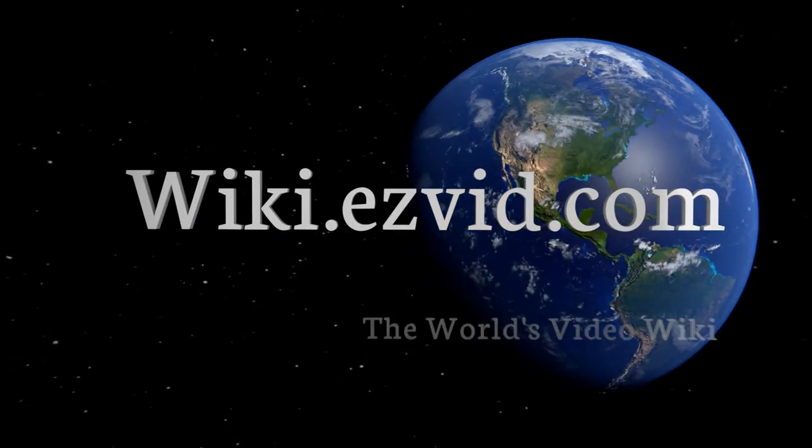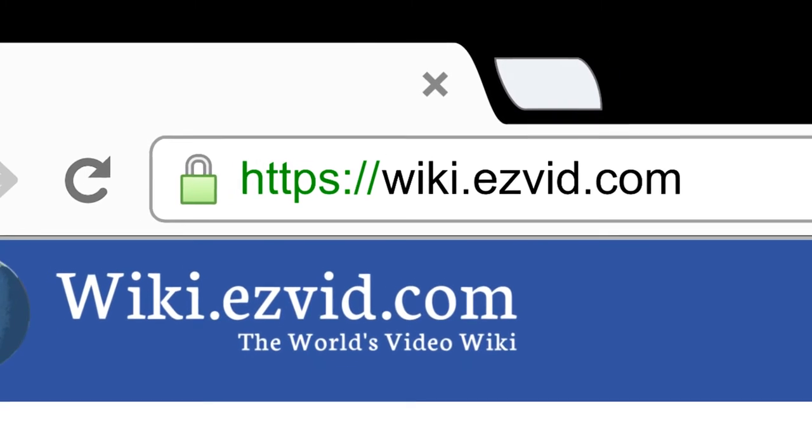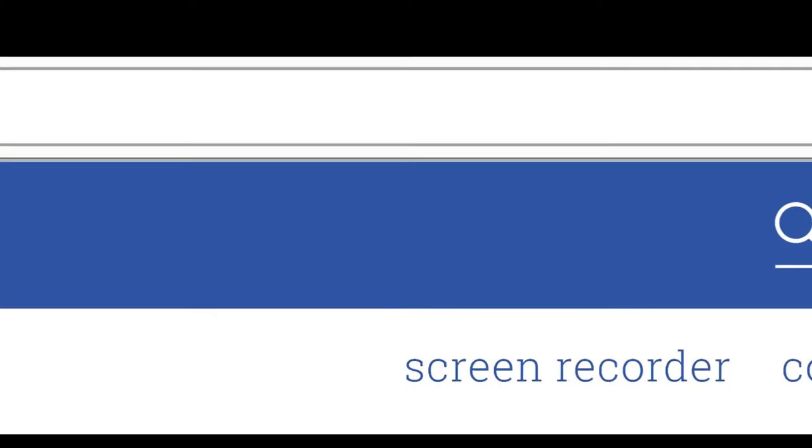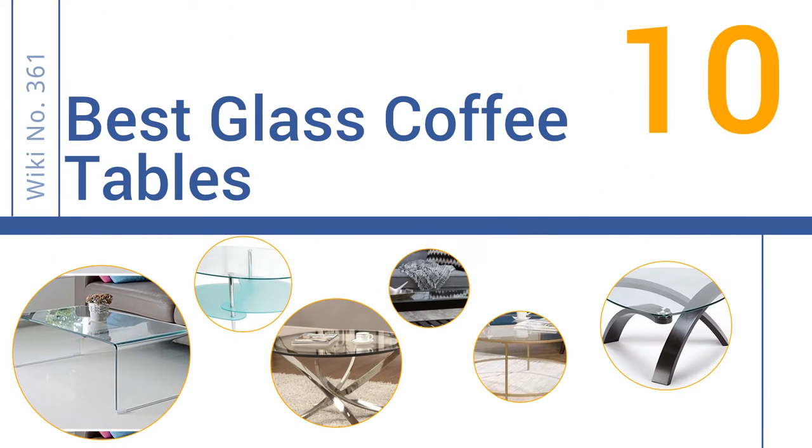Visit wiki.easyvid.com and search EasyVid wiki before you decide. EasyVid presents the 10 best glass coffee tables — let's get started with the list.